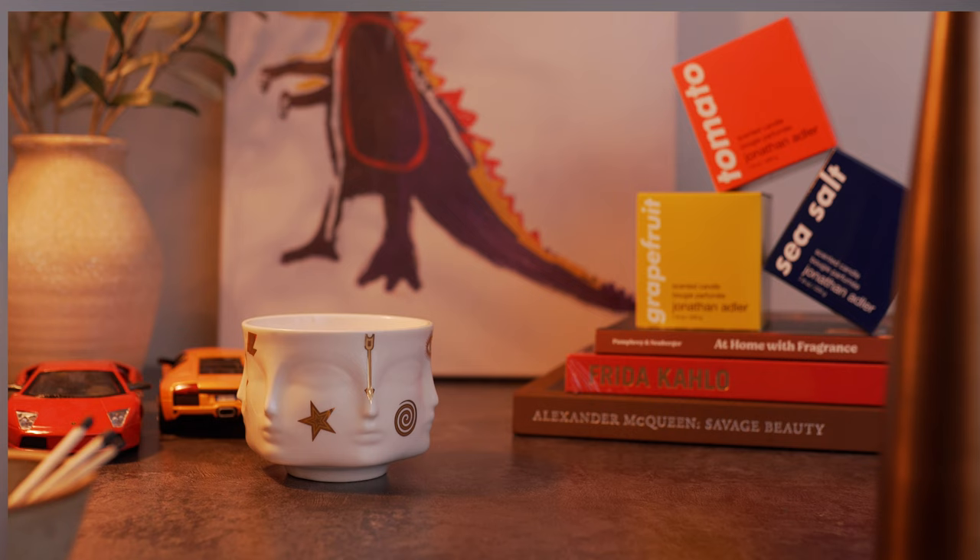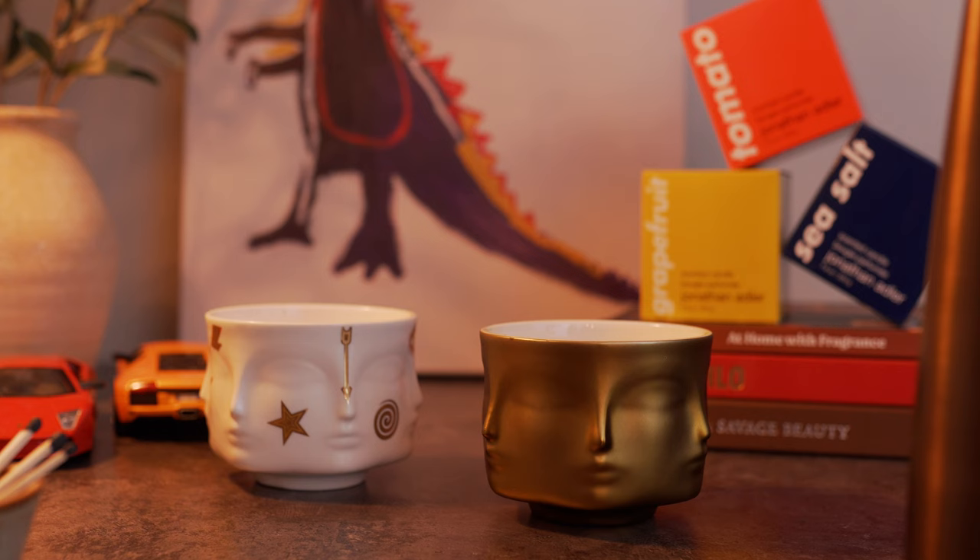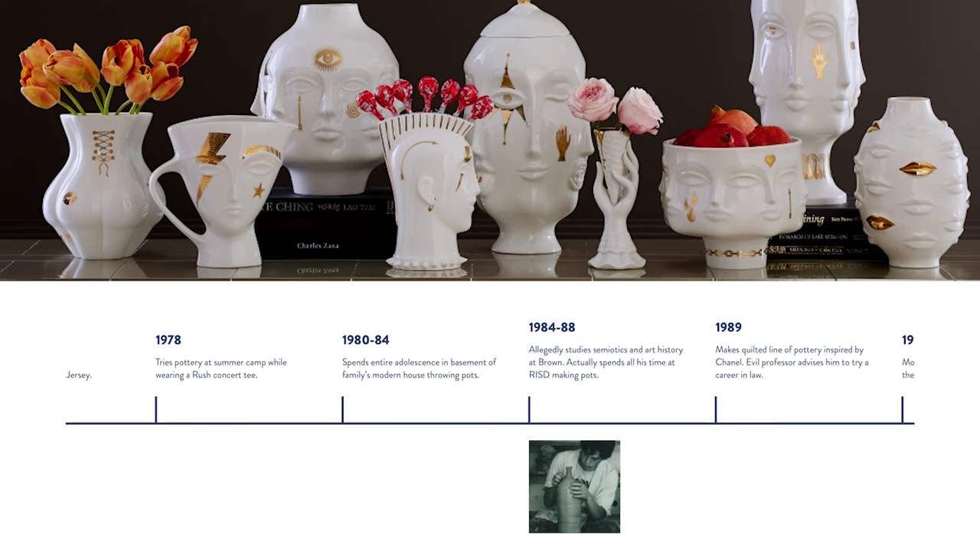In the candle world, there's a performance spectrum of how a candle scent performs with cold and hot throw. You basically have your subtle candles all the way to the very strong candles. And these Jonathan Adler candles are undoubtedly very strong candles. I've been getting so many requests to review Jonathan Adler candles, and a huge thank you to the Jonathan Adler team for sending over a few. They are quite impressive — the brand overall is exceptional in terms of quality and luxury.